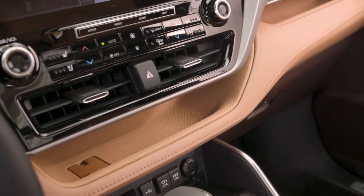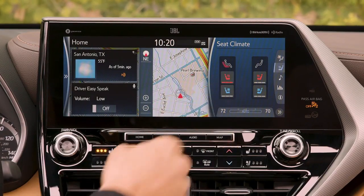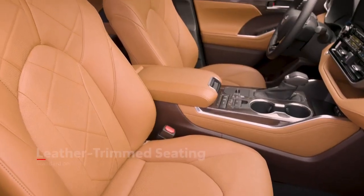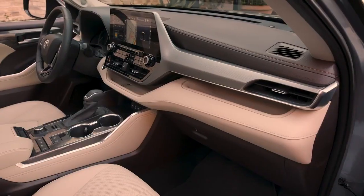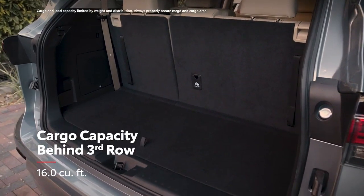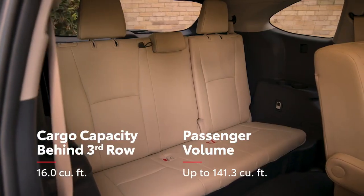Highlander doesn't come up short on comfort offerings either, with standard 3-zone automatic climate control and several available features like heated and ventilated front seats, heated second-row seats, heated steering wheel, and even glazed caramel leather-trimmed seating available on Platinum grades. Like the exterior, Highlander's interior benefits from the TNGA platform, which helps deliver improved cargo space behind the third row, as well as impressive passenger room in both 7- or the available 8-passenger seating configuration.